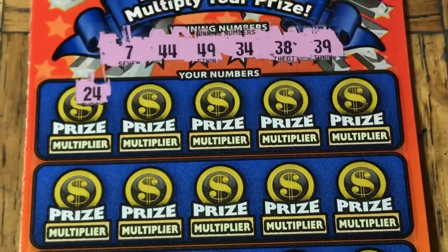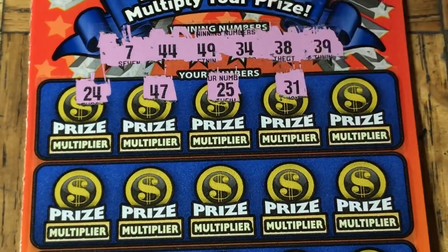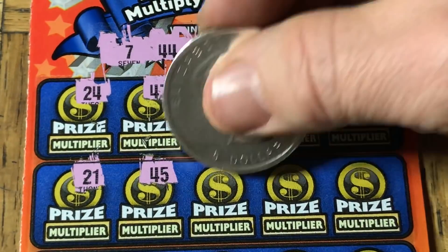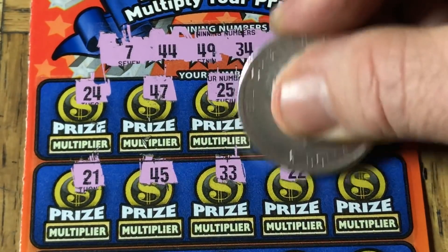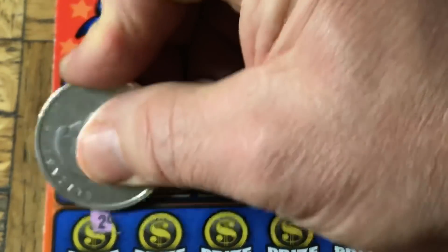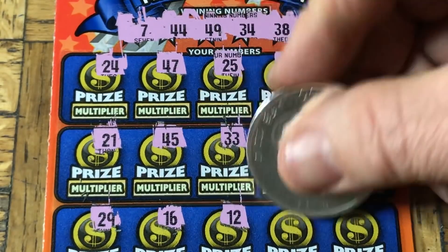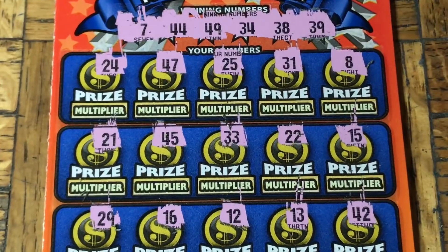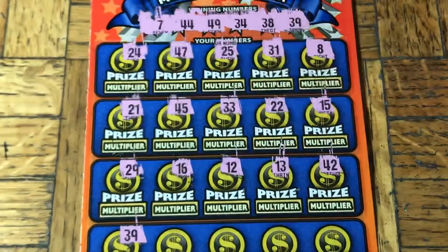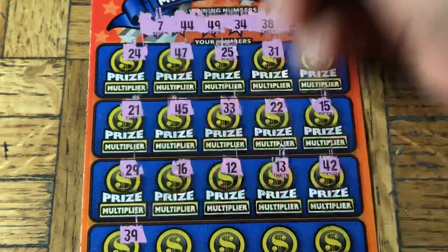Here we go. 24, 47, 25, 31, 8, 21, 45. Come on - double 3, double 2. We need a double 4. 15, 29, 16, 12, 13, 42. Come on multiplier, come on big win - where are you? 39 - hey hey! We grabbed something! Bonus ticket gets it for us.